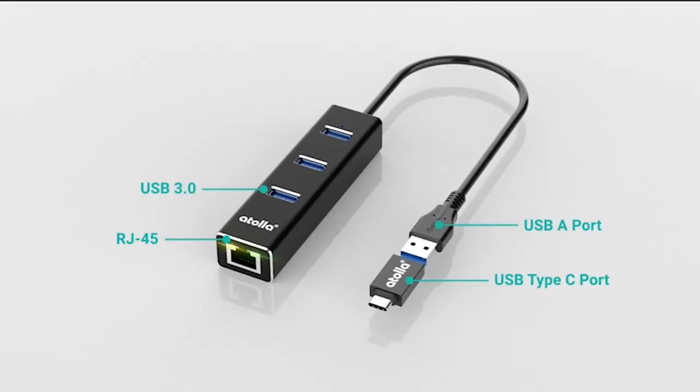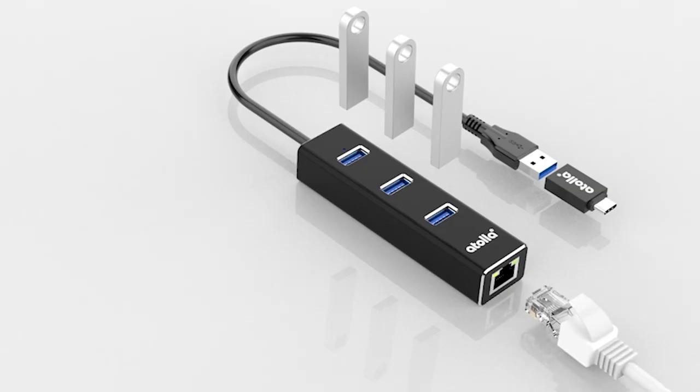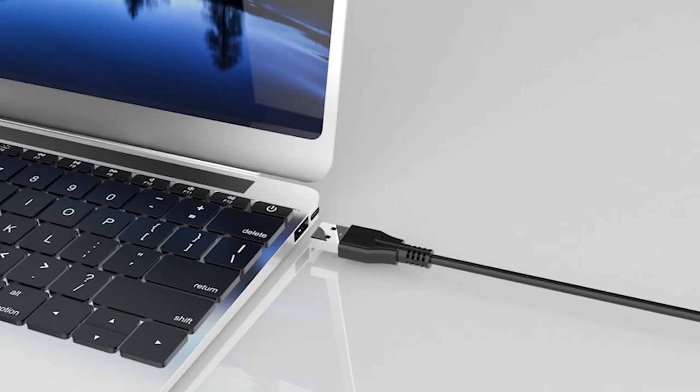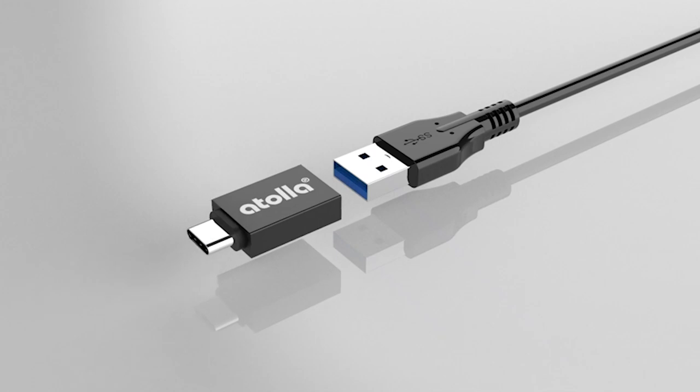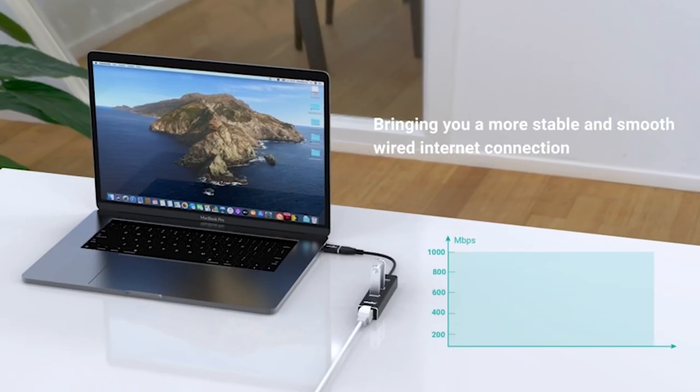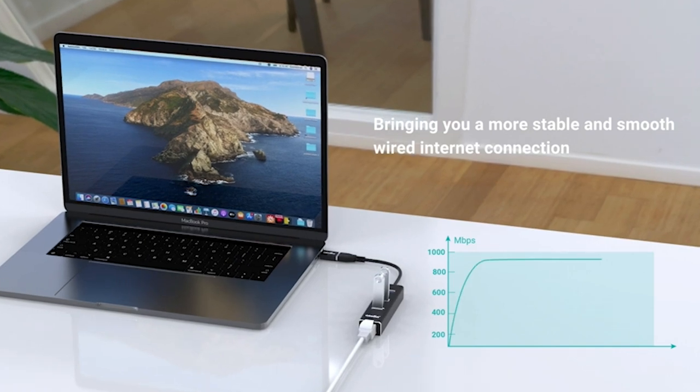So guys, this was the video about the best MacBook Air 15-inch Ethernet Adapter 2023. All the links are given in the description — do check them out. If you enjoyed the video, be sure to hit the like button and subscribe to our channel for more videos. Thank you.